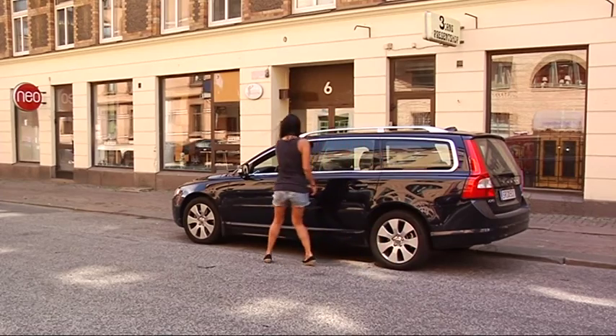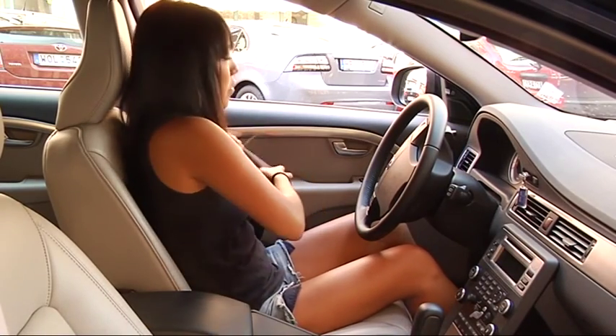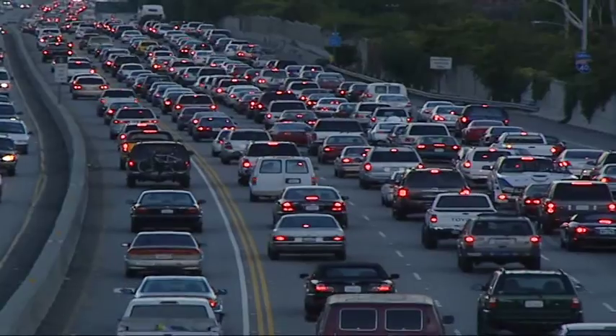It saved literally hundreds of thousands of lives around the world, and what's been particularly important about it is it made it easier for people to protect themselves in cars — by one motion they could buckle up. In the United States now we're seeing probably 15,000 people a year whose lives are saved just by the act of buckling up their safety belts.